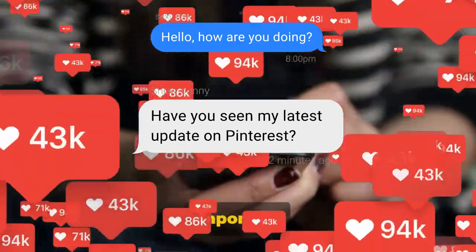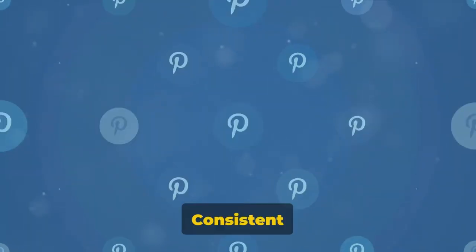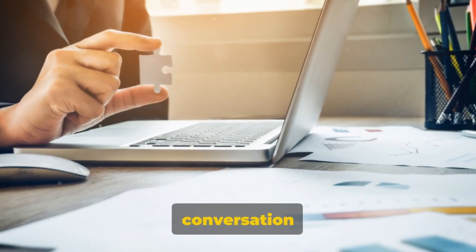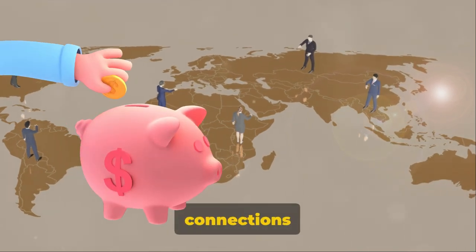But remember, while it's important to pin when your audience is active, pinning regularly is just as crucial. Consistent pinning keeps your content fresh and in front of your audience. It's like keeping the conversation going. And as we all know, conversations lead to connections, and connections lead to conversions.